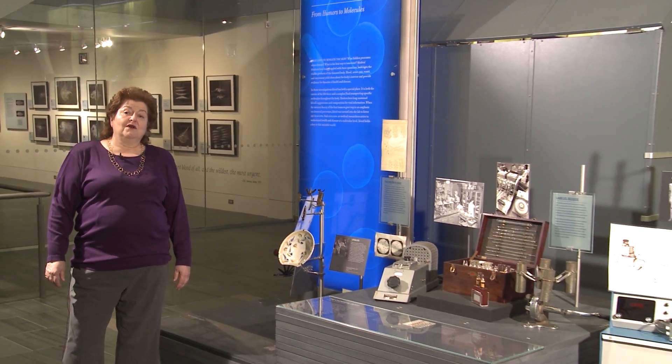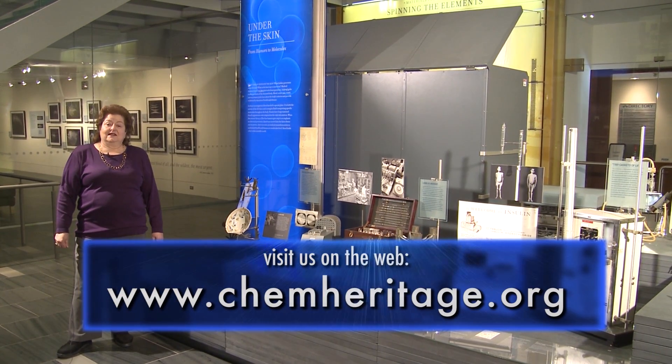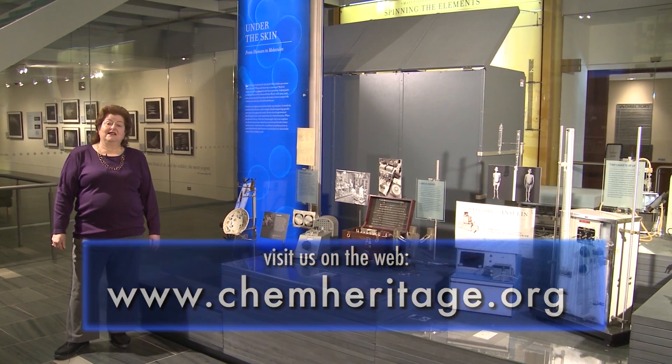If you'd like to learn more about chemistry's role in medicine, come visit our museum in Philadelphia or get on our website at chemheritage.org. For the Chemical Heritage Foundation, I'm Kathy Tussler, and thanks for watching.